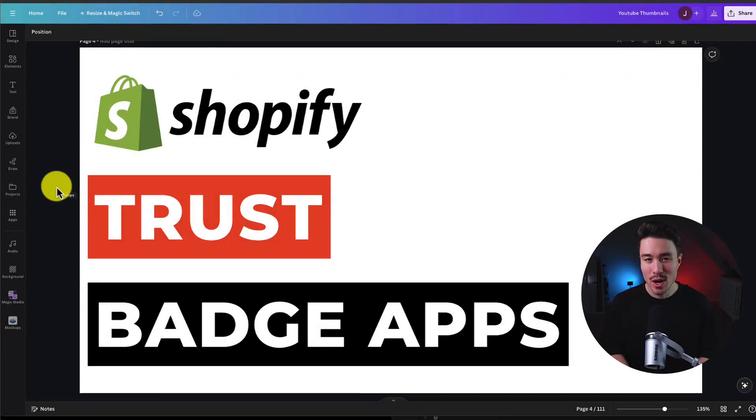I'll be showing you the top trust badge apps for your Shopify store. For each of these apps, we've taken a look at their features, UI, and pricing, so you can decide what's the best fit for your store.